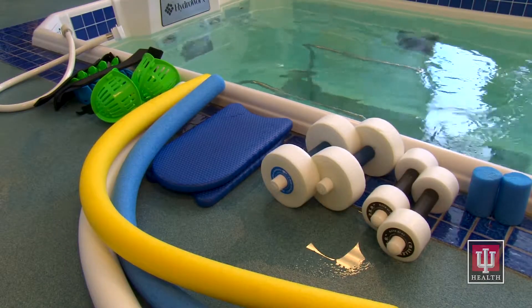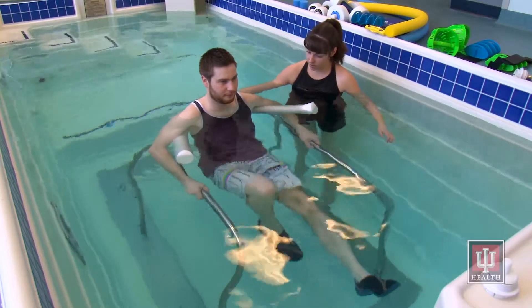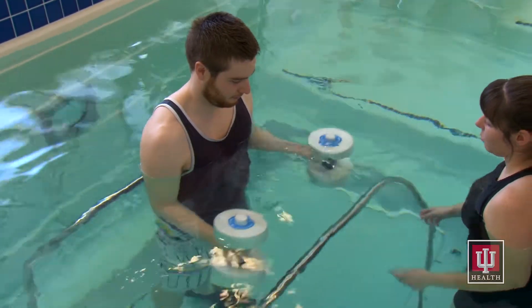We have a great collection of specialized aquatic tools and gadgets that can be used to help you gain range of motion and strength in your arms, legs, core, and spine. You might even have fun using these pool toys in the water. We hear from many patients that they had a good time in the water but still got a great workout.